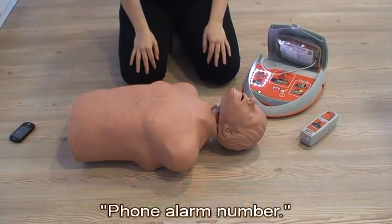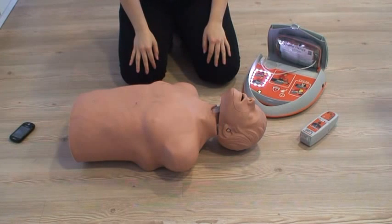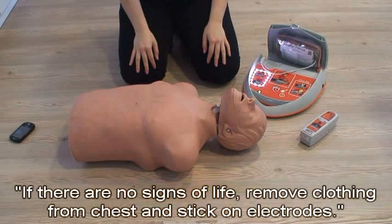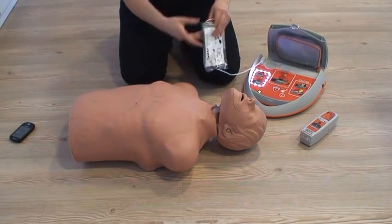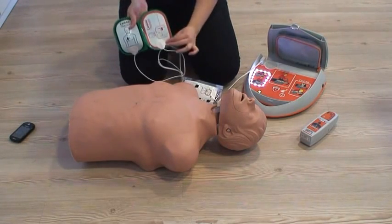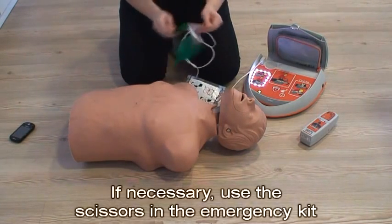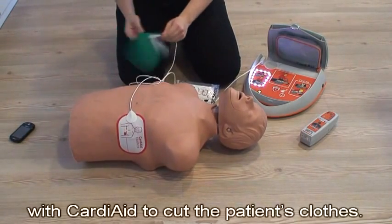Phone the alarm number. Open the patient's airway. If there are no signs of life, remove clothing from the chest and stick on electrodes. Stick electrodes on the patient's bare chest. If necessary, use the scissors in the emergency kit with Cardiaid to cut the patient's clothes.